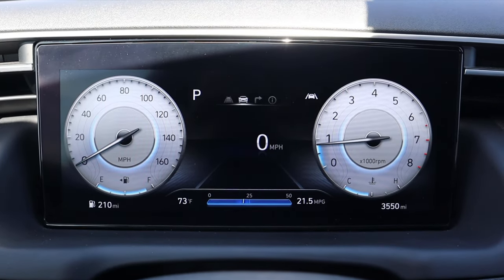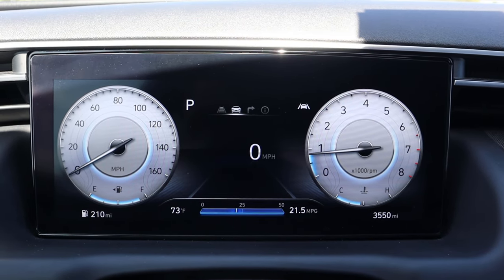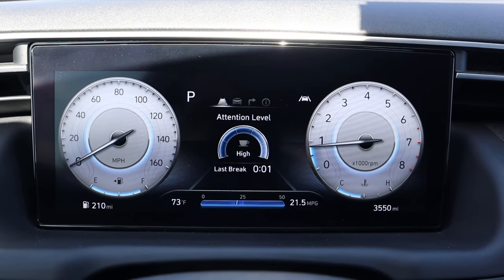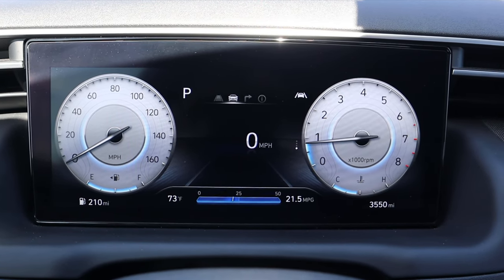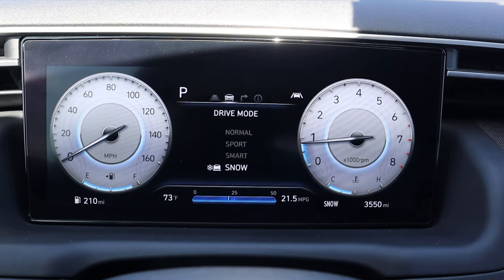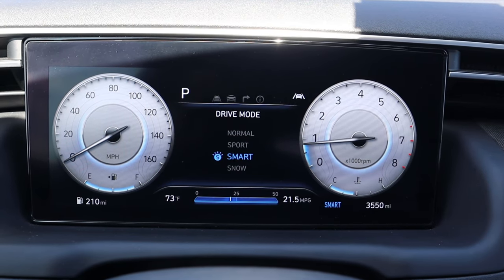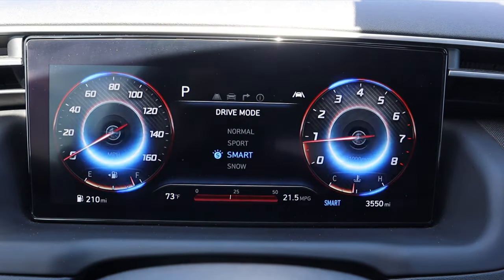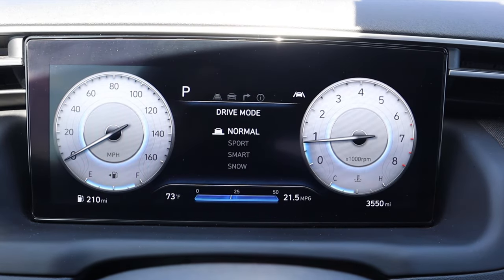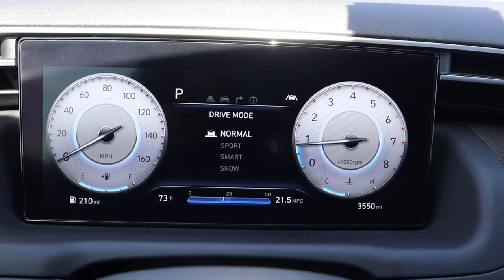Here's the center gauge cluster — it's a full digital gauge cluster, and I think it looks fantastic. I can scroll through different menus to see different bits of information on the Santa Cruz. We also have a bunch of different drive modes: snow, smart, and sport, which makes the display turn red and aggressive. Most of the time you'll probably spend in normal mode, but it's cool that you have all those different modes to go between.